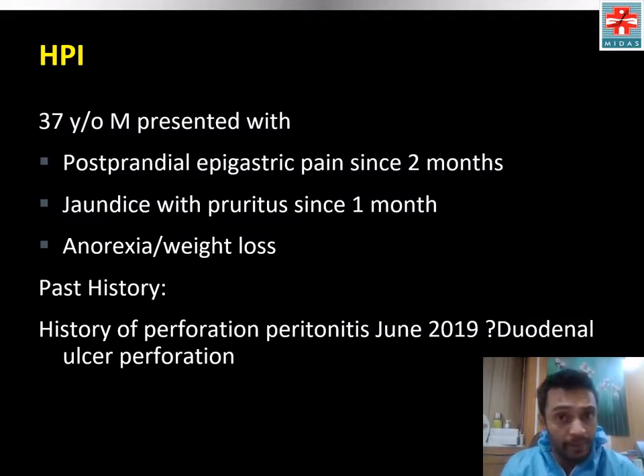A 37-year-old male presented with postprandial epigastric pain since 2 months, jaundice with pruritus since 1 month, and anorexia with weight loss. His past history was significant for perforation peritonitis in June 2019. Records were limited, likely duodenal ulcer perforation.